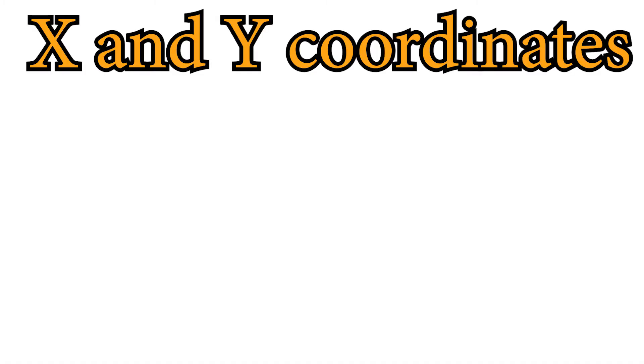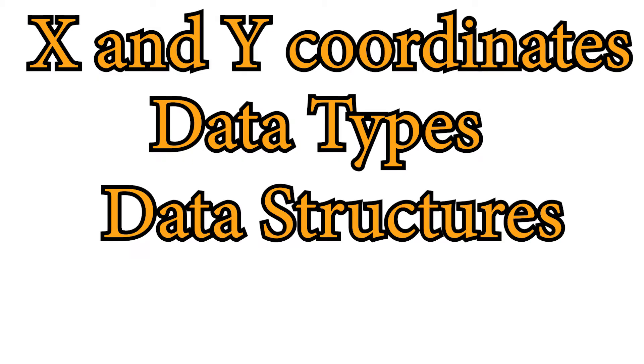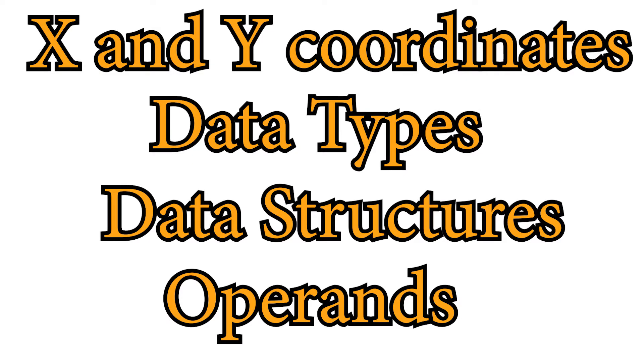Throughout the course, kids will learn about X and Y coordinates, different data types, data structures, operands, and tons more.